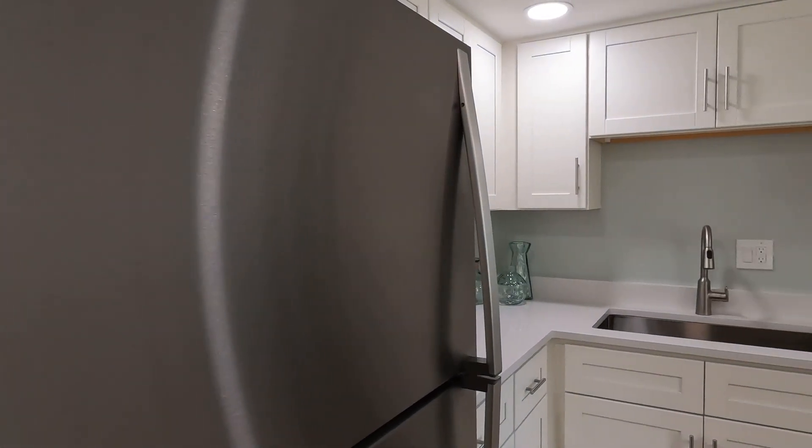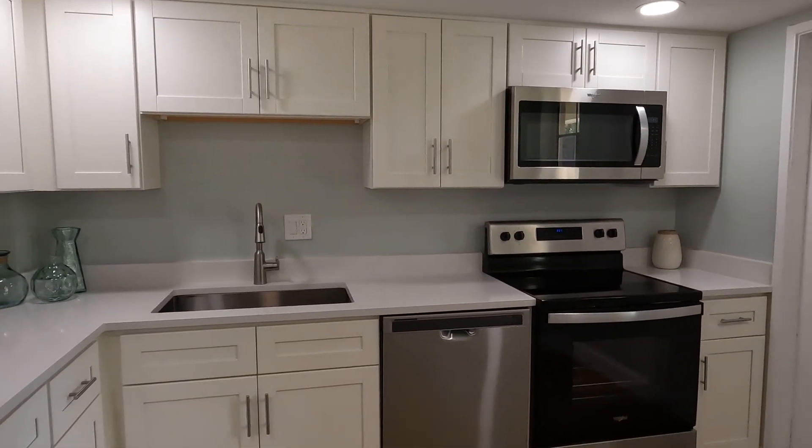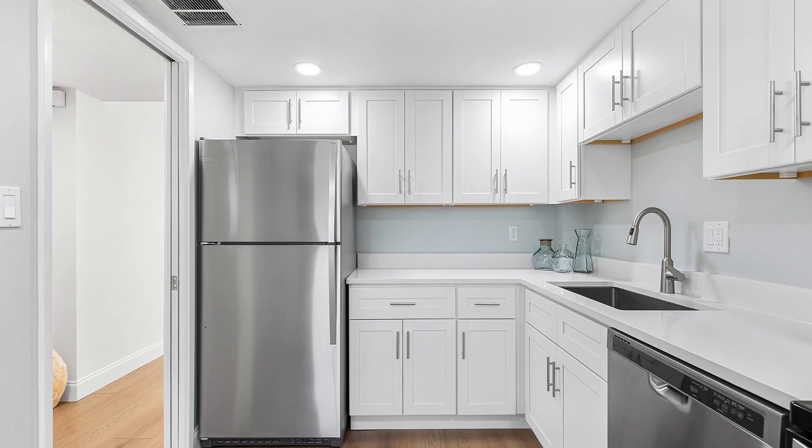Turn to the right, there's a beautiful kitchen that has just been renovated. You've got white crisp cabinetry, beautiful quartz countertops, stainless steel appliances, and a little bit of natural light coming in.